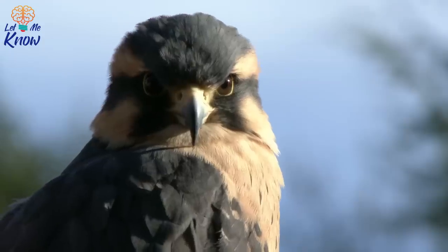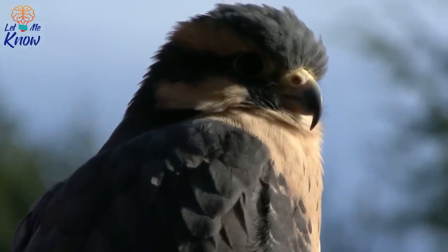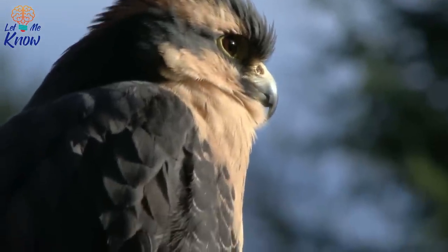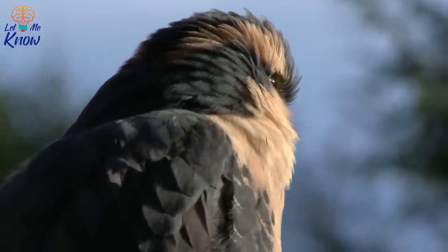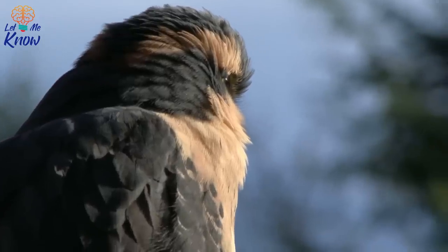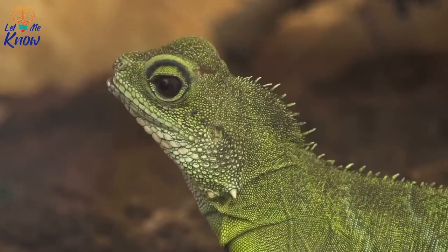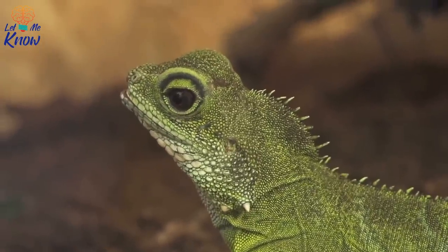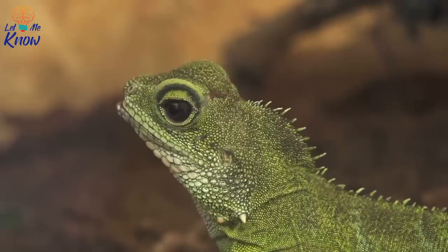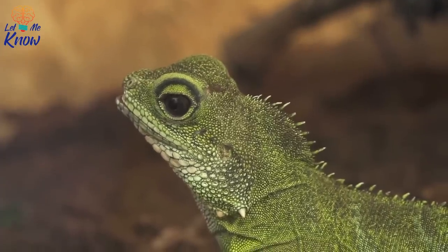Coelurosauria were theropod dinosaurs — that is, carnivorous beasts that walked or ran on their hind legs. In fact, Dr. Curry believes that all Coelurosaurs, including Tyrannosaurus, may have been feathered. Thus, the popular image of dinosaurs as scaly-skinned monsters might be a little bit off. Instead, they may have been covered with soft, downy covering not unlike baby birds. But rather than being used for flight, such feathers would have kept their wearers warm, and in the case of bright plumage, they may also have been used for signalling.